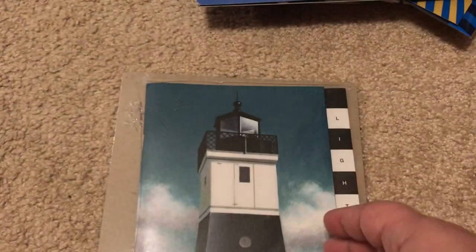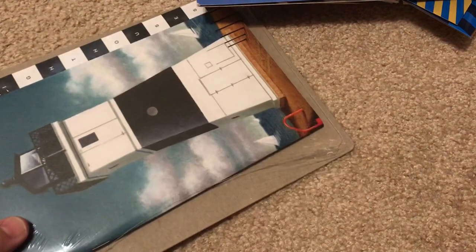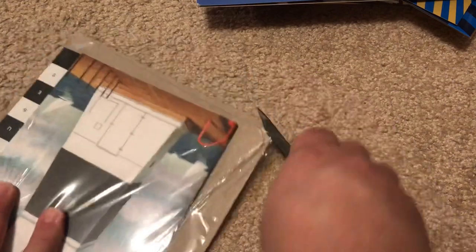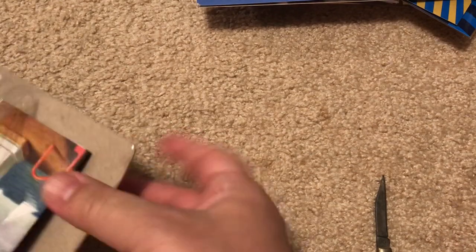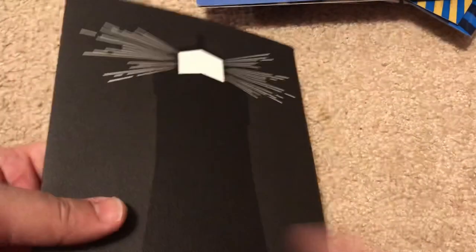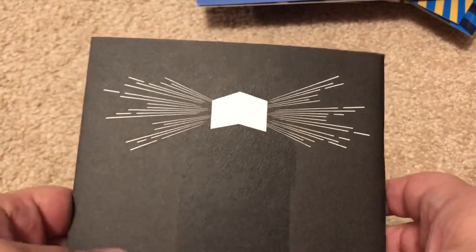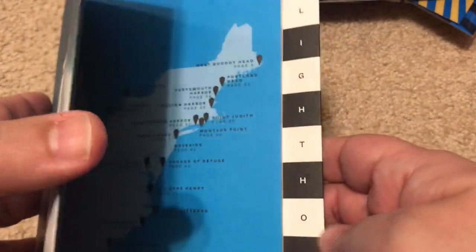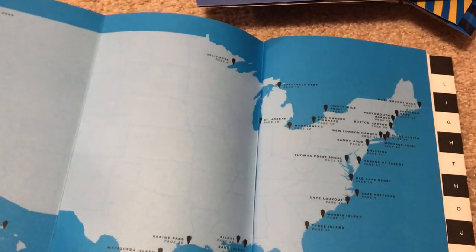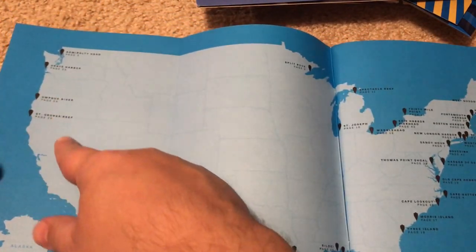And finally, the last thing I want to show you is this — a lighthouse set. Once again, really cool graphic design. It looks like a guidebook, and it says 'lighthouses' on the side — like if you're working with lighthouses, maybe you'd have a guidebook like this. And you have locations of lighthouses all over the United States.